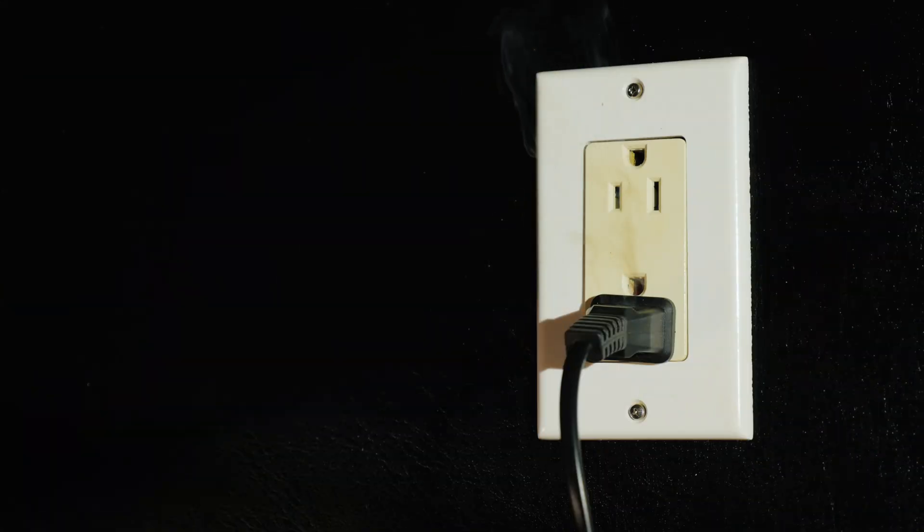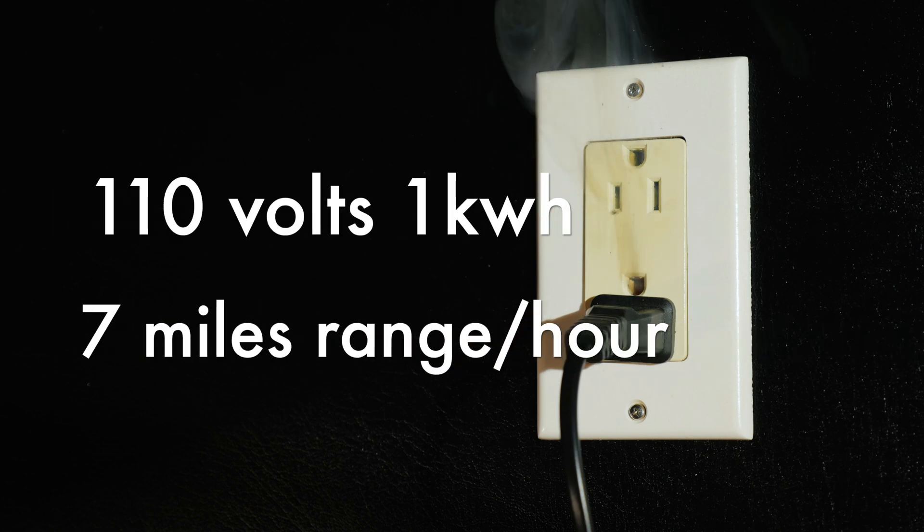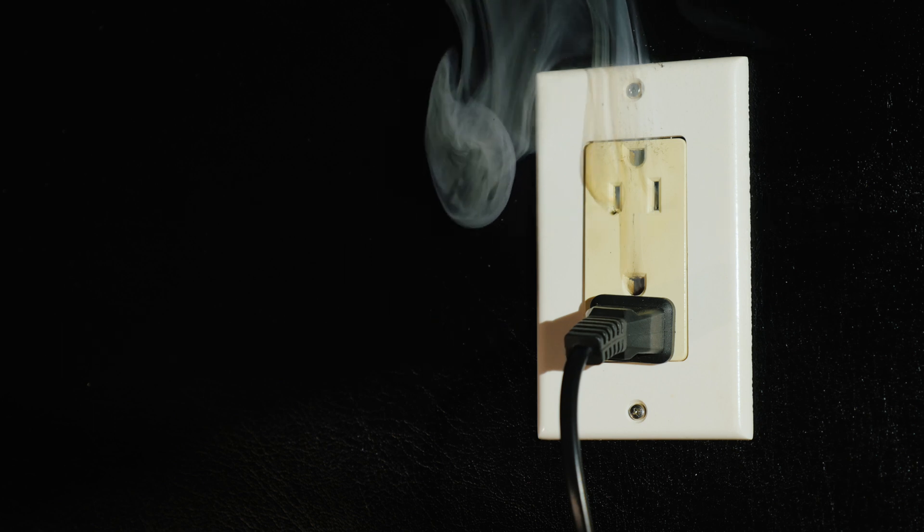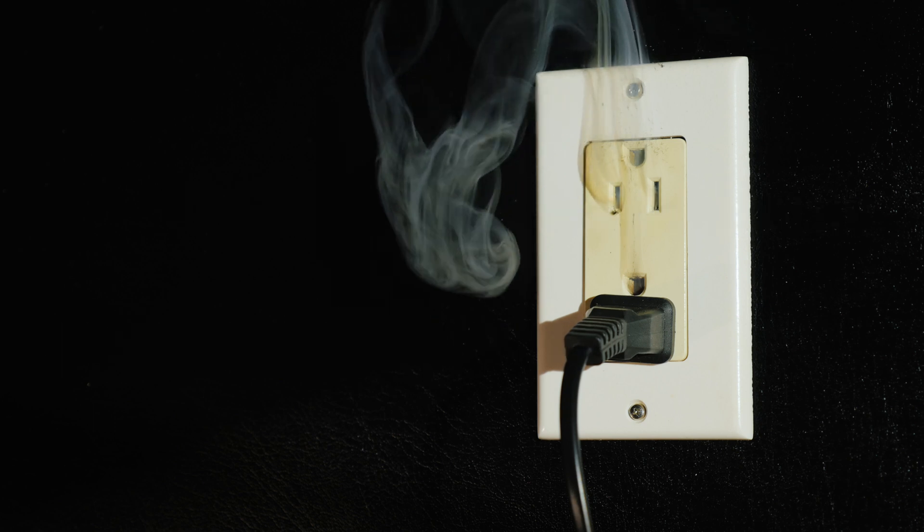In America, there is also a Level 1 charging standard, which runs off the 110-volt outlet. But you have to be sure the wiring is up to the job, or this can be very dangerous.